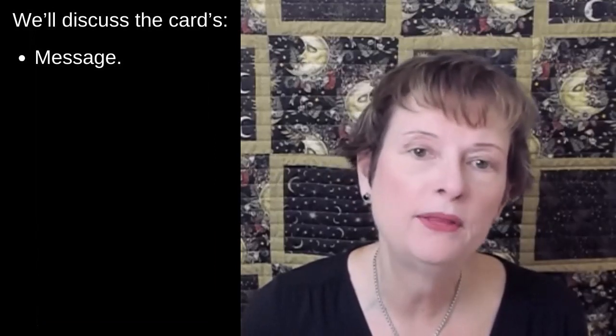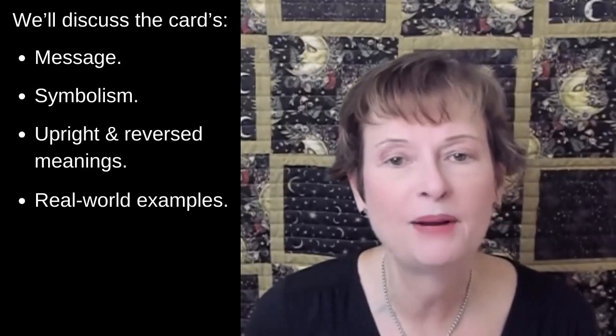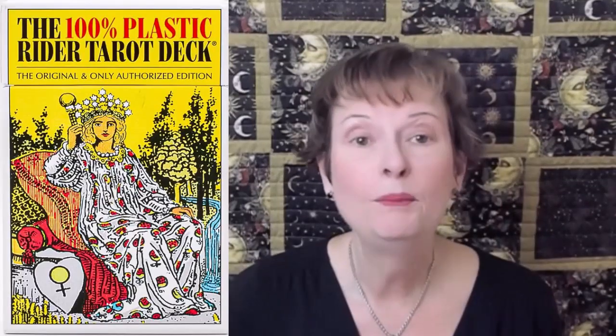Today's video is about the Two of Wands. This video will begin with a short description of the card. Next I'll briefly explain what the Two of Wands means when it appears in a reading. Then we'll talk about what each element symbolizes and what the card means when it shows up both in the upright and reversed position in a reading.